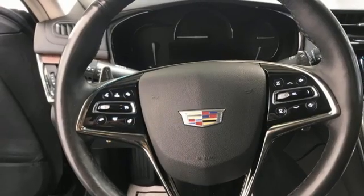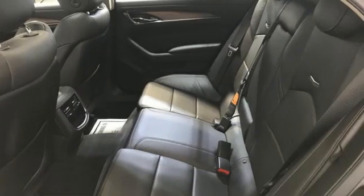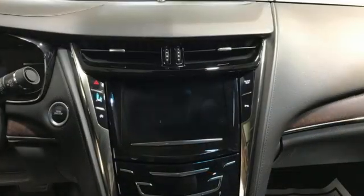Bluetooth wireless audio streaming, heated steering wheel, sport suspension, ultrasonic park assist, and front heated and ventilated leather bucket seats.